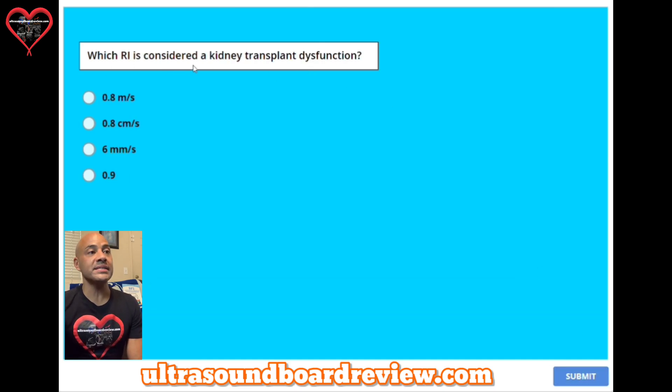Question four: which RI is considered a kidney transplant dysfunction? A, 0.8 meters per second. B, 0.8 centimeters per second. C, 6 millimeters per second. Or D, 0.9. The answer is D, 0.9. The resistive index is a unitless number, and anything above 0.8 is considered kidney transplant dysfunction.